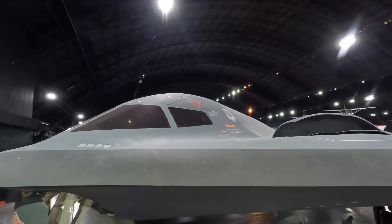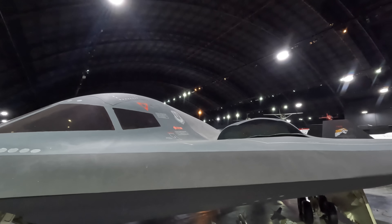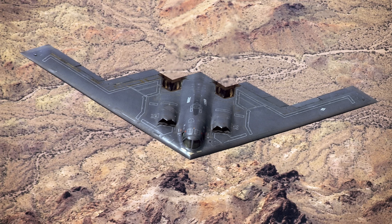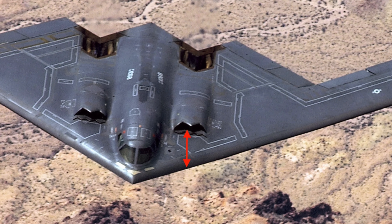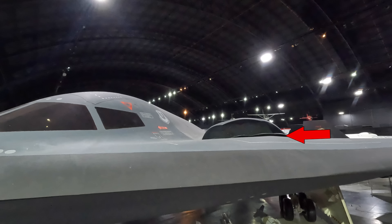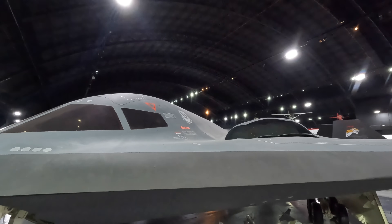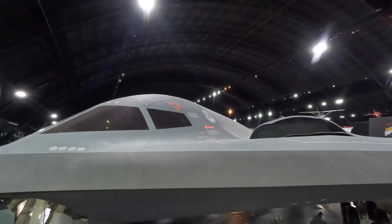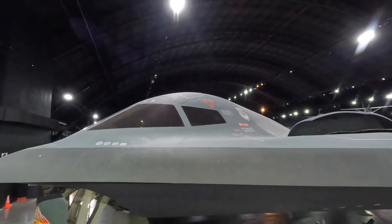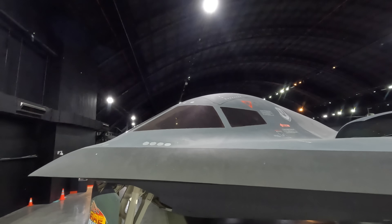Standing on a ladder looking at the forward air intake: firstly, the intake is set well back because the turbine blades themselves would reflect radar waves. Just below the main air intake is a lower one which draws in the boundary layer of air — usually turbulent and harmful to engine performance. Unlike most aircraft that expel this air back out, on the B-2 this cold air moves through the fuselage and is mixed back into the hot exhaust gas to lower its temperature.